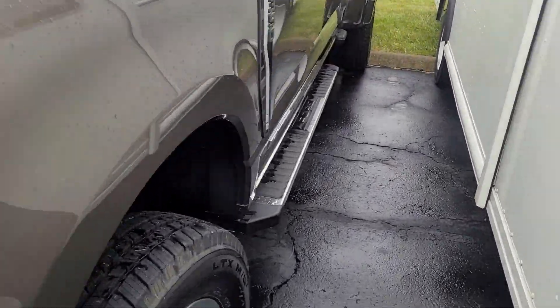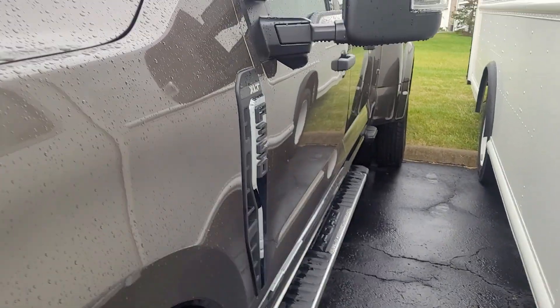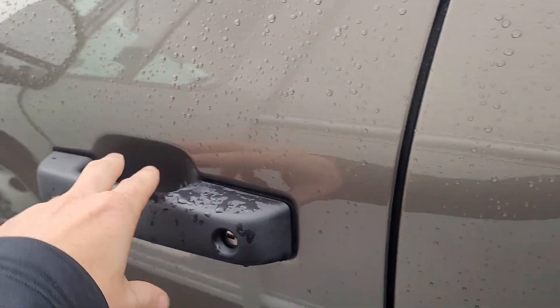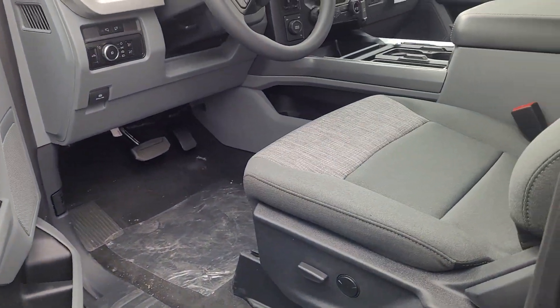The key fob looks like this — it does have remote start. There's also an app you download on your phone; it's free, it's called Ford Pass. That'll let you unlock it, lock it, remote start it, see where the truck's at at all times, and check the fuel level.